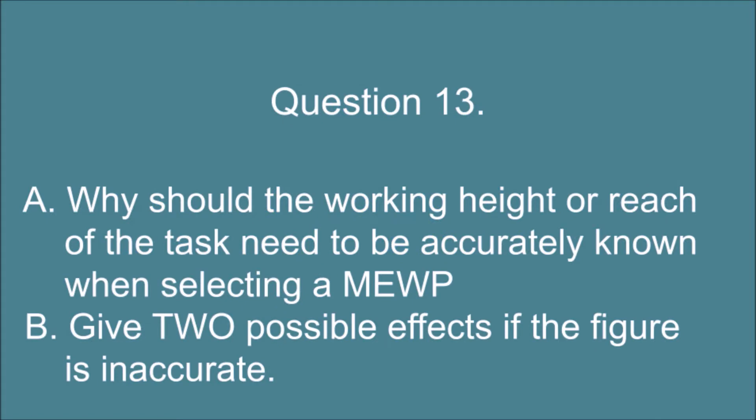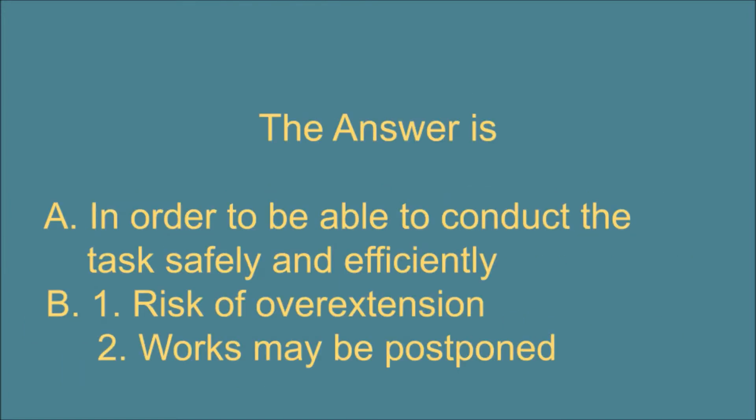Question 13. A. Why should the working height or reach of the task need to be accurately known when selecting a MEWP? And B. Give two possible effects if the figure is inaccurate. The answer is: A. In order to be able to conduct the task safely and efficiently. B. 1. Risk of overextension. 2. Works may be postponed.